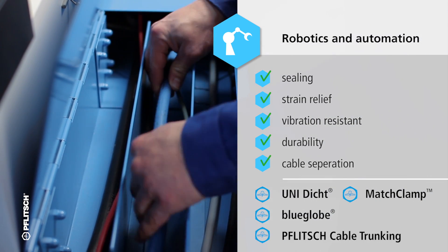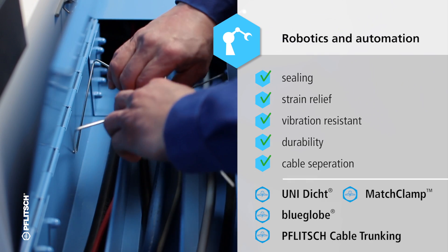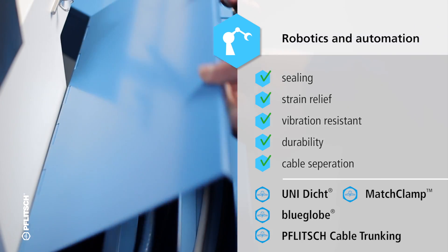If signals and currents have to run the same way without affecting one another, a clear separating wall ensures that any interference between them is prevented.